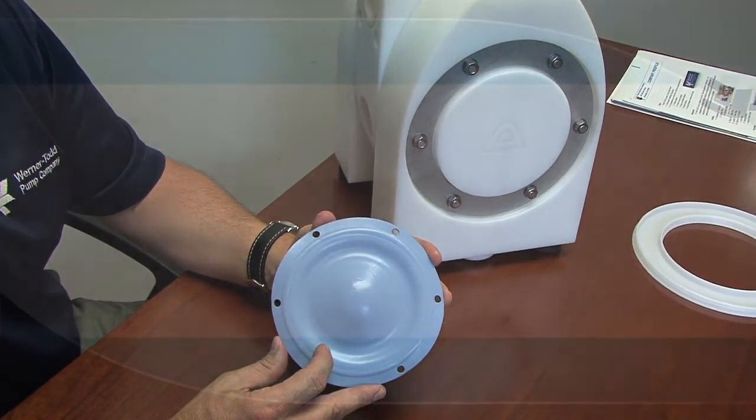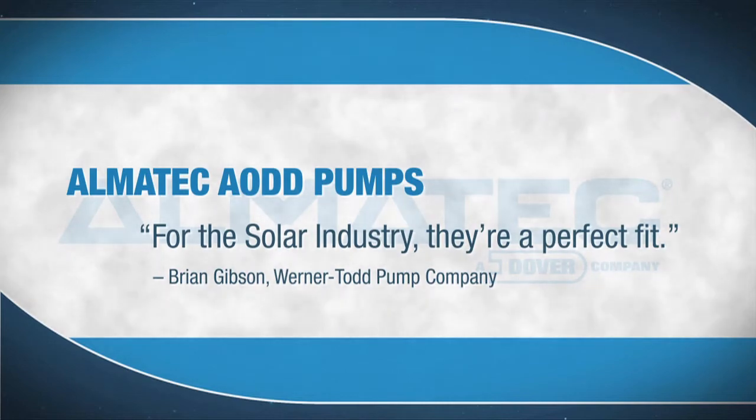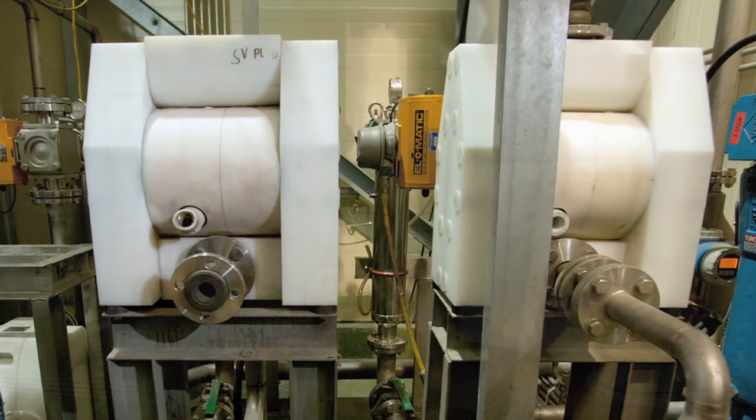That makes it more efficient. I just love these AlmaTech pumps — they're basically problem solvers. For the solar industry, they're a perfect fit. They can handle the abrasion resistance, they can handle the viscosity. It's a pump that the customers are going to be able to put in and not have to worry about.